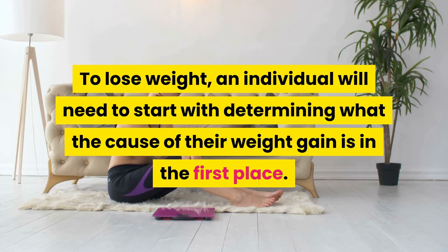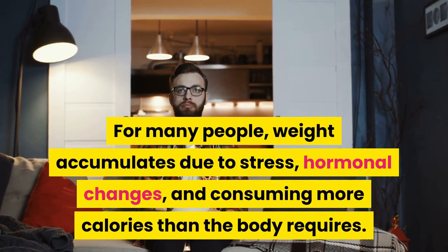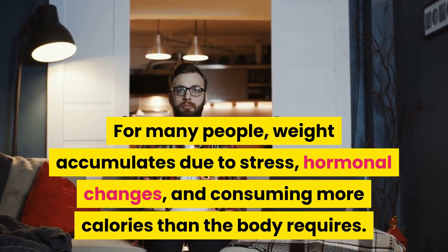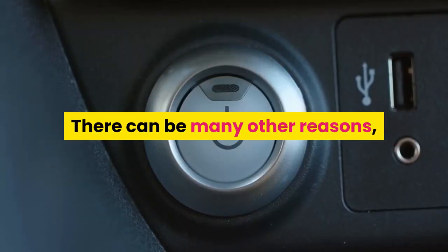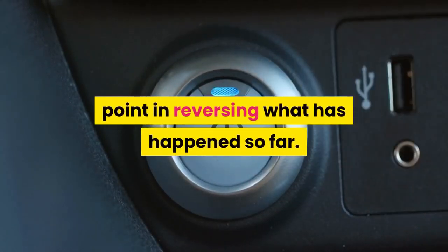For many people, weight accumulates due to stress, hormonal changes, and consuming more calories than the body requires. There can be many other reasons, but this knowledge provides a starting point in reversing what has happened so far.